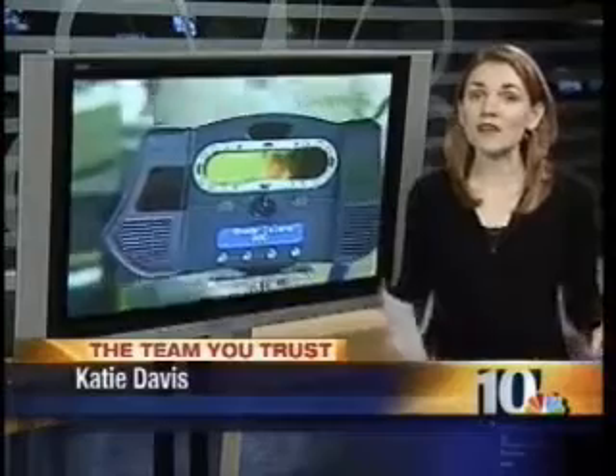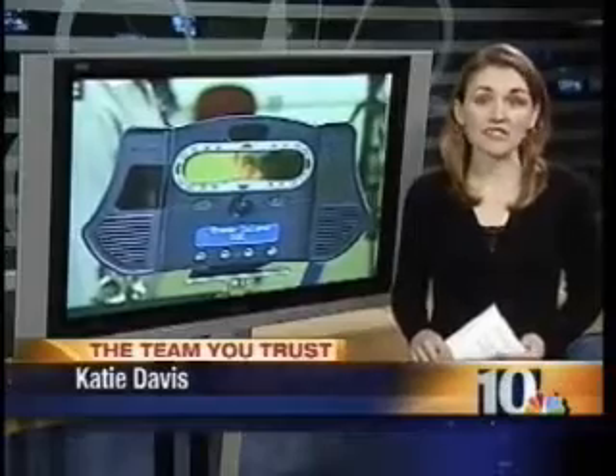NBC 10's Katie Davis got a behind-the-scenes look today. She went inside the ACI to see how it all works. The ACI started using these scanners this year after an inmate escaped by impersonating another inmate. The technology was already in the planning stages at the time, but now it is up and running.